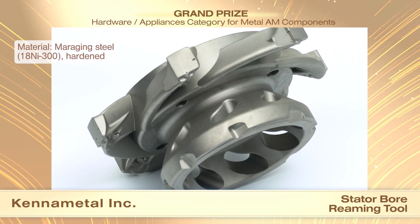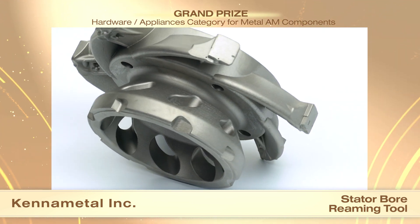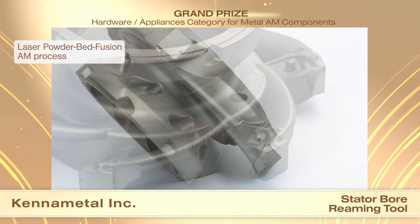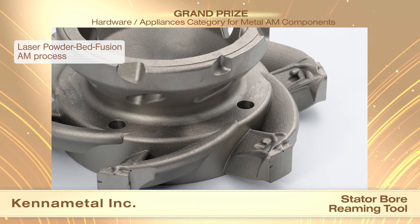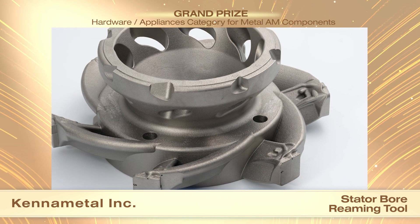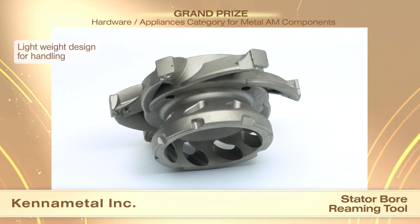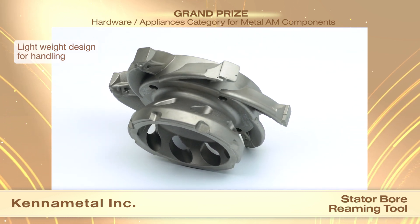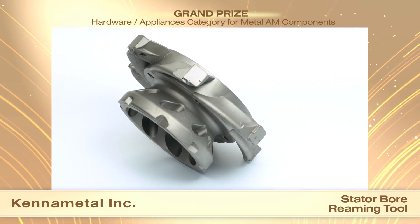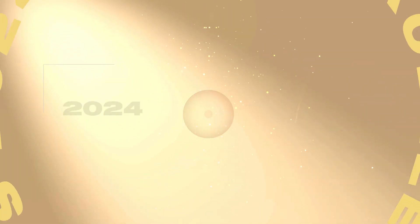The maraging steel component was built using laser powder bed fusion with one part per build along with quality samples, and hardened. The part design allowed large sections of the component to be self-supporting. The part's connection interface was machined to enable assembly of the tool structure. The AM process allowed the production of a lightweight component, facilitating manual and automated tool handling, as well as enabling faster and more efficient acceleration of the machine spindle.